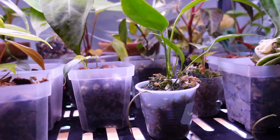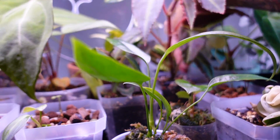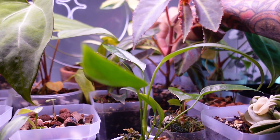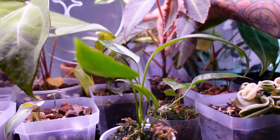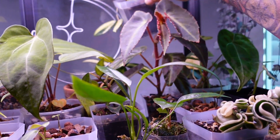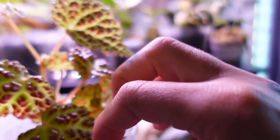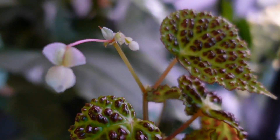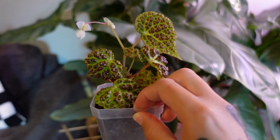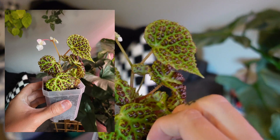Should I pull this begonia out? It seems like the flower is going to — oh, it is so cute! Oh my goodness! I'm obsessed. I need to take a photo of this after filming — I'm going to leave it out so I can.